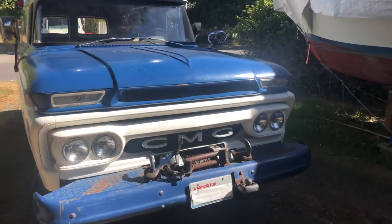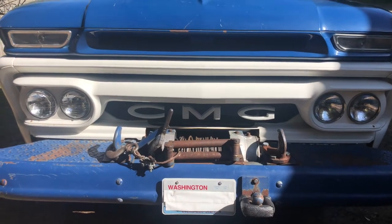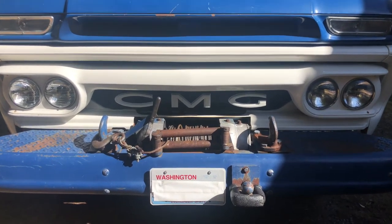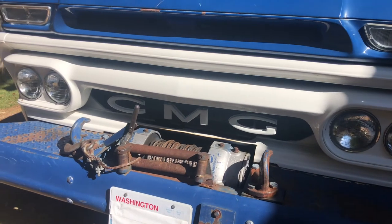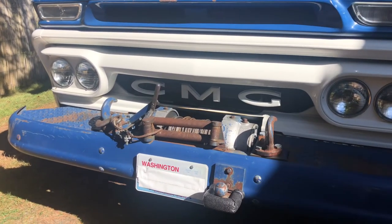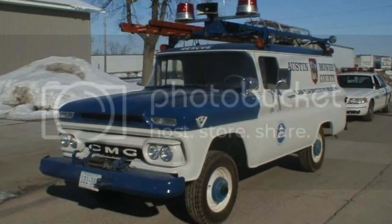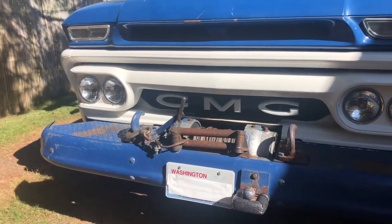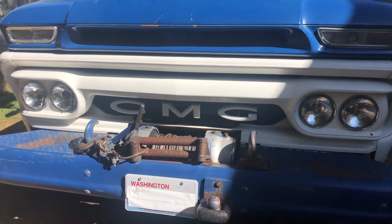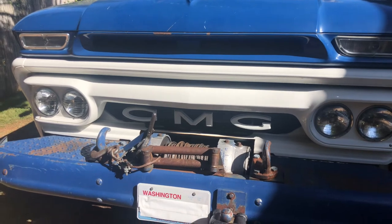One of the first things you might notice if you look closely is that this is a CMG truck, not a GMC. It would have taken a little work to get that reversed, and I'm suspicious it might have just happened at the factory, because the vintage photos I have show it in this condition at the police department. A lot of people think that's how it looks in the rearview mirror — no, that would have been mirrored. The C and the G are just swapped around. Go figure.